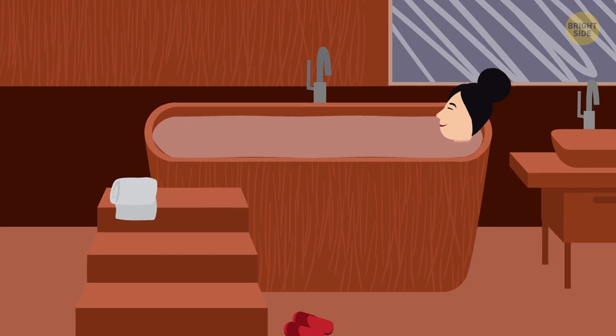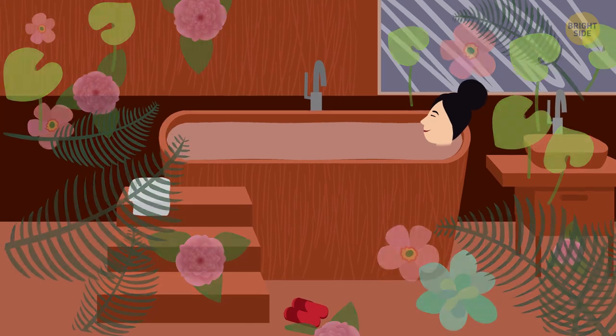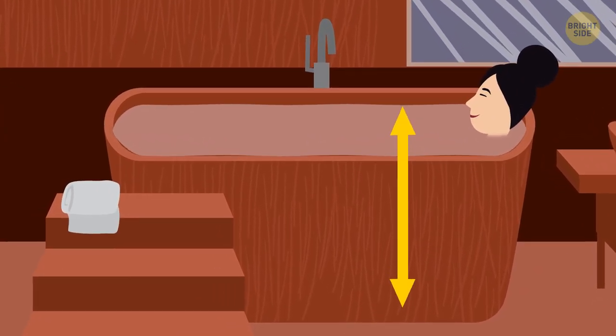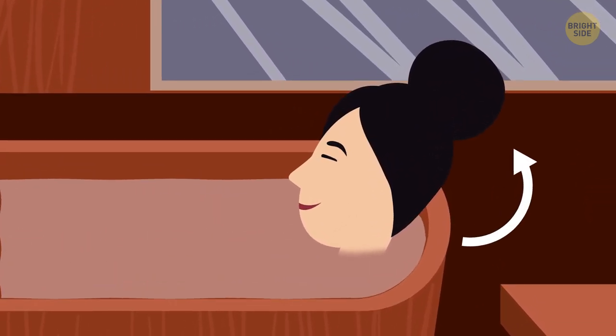It should come as no surprise that the private Japanese bathroom is an oasis. The tub is deeper than what we see in the West, so that the water reaches you all the way to your chin — hence why you need to pull your hair up so it doesn't touch the water.